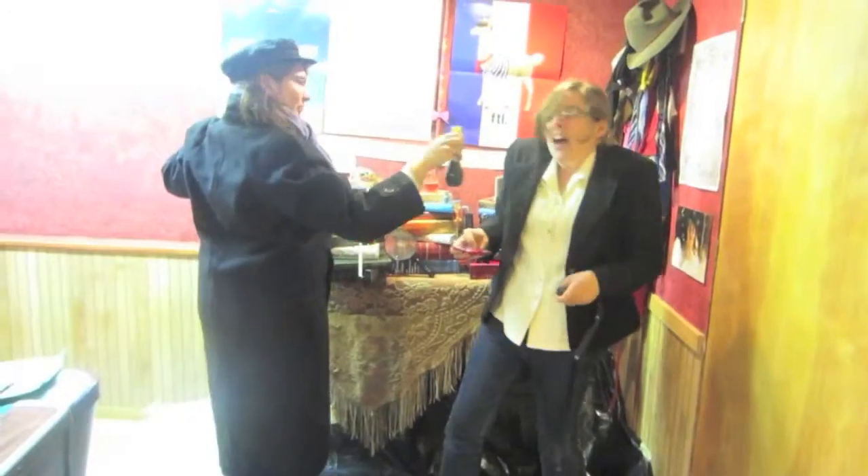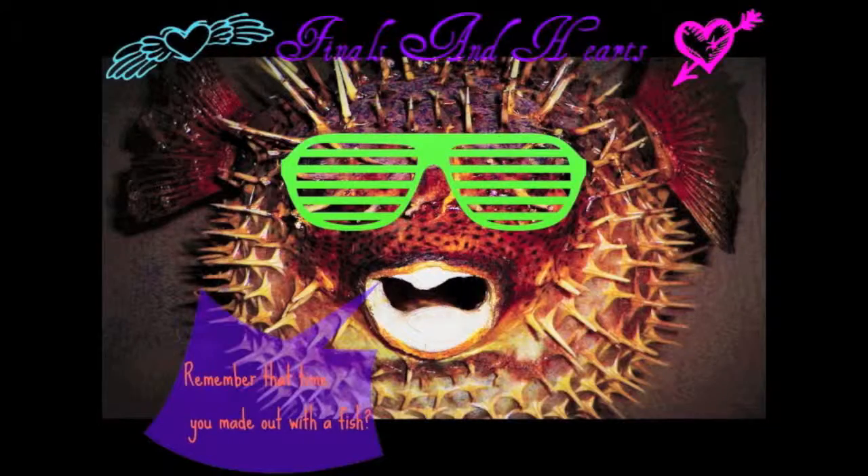Hey Sam! So today I thought I would show you what is in my makeup bag slash lunchbox, because it's really a lunchbox. It's my favorite lunchbox. I own many lunchboxes, but this is my favorite because it's all retro and adorable.